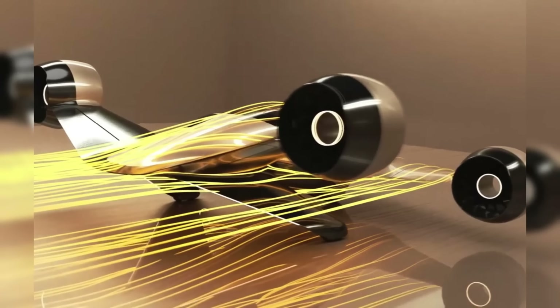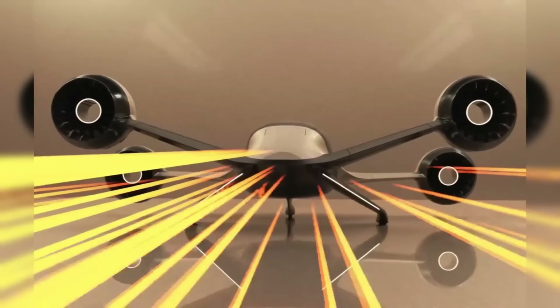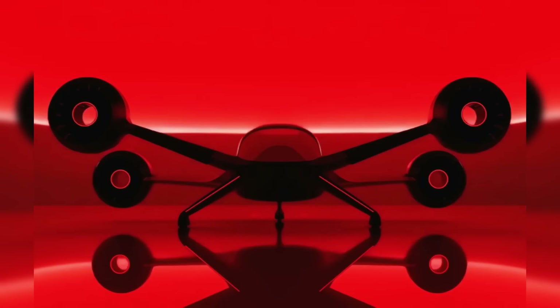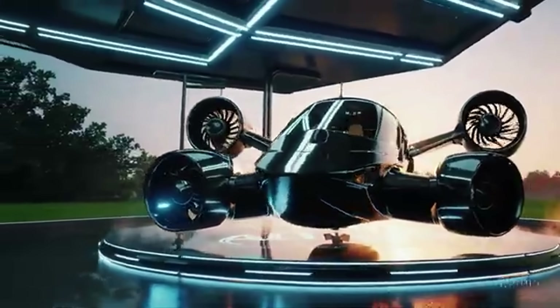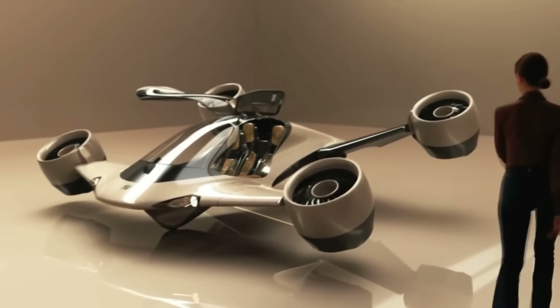It also features advanced safety systems, including redundant power sources and a ballistic parachute. With autonomous flight capabilities and full-scale testing expected soon, the Altavolo Sigma is a bold step toward personal, practical, and futuristic air travel.